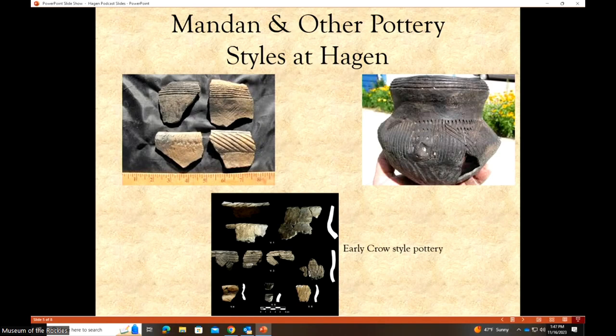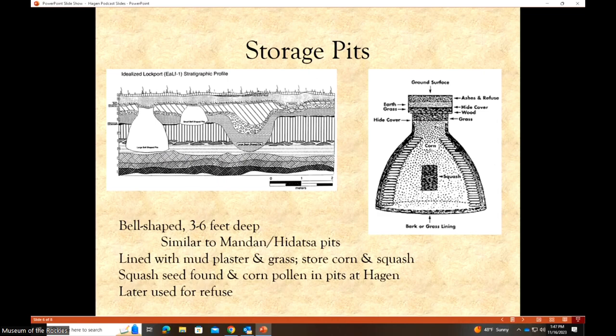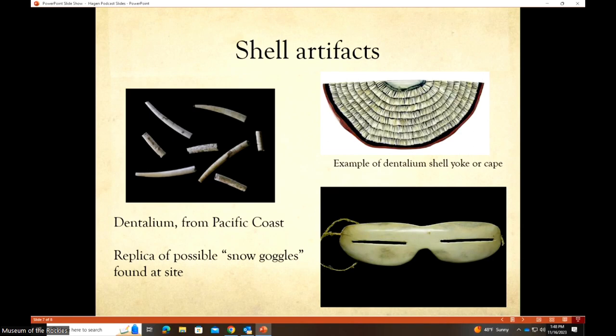The Mandan pottery style uses rainbow designs and cord impressions, while other pottery at Hagen features a dentate pattern carved into the clay — something not found among the Mandan. Slides also show the shape of the storage pits and how they would have been lined, giving a sense of what archaeologists would see when excavating them.